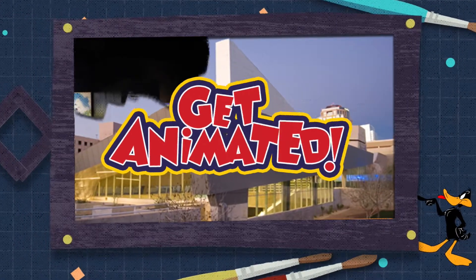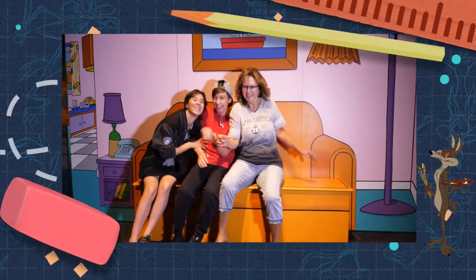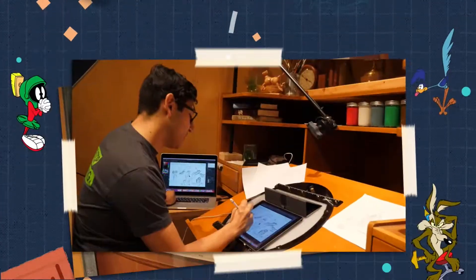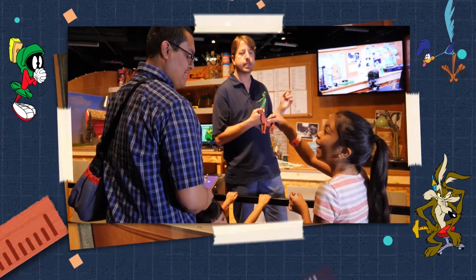Don't miss the newest exhibition at Arizona Science Center: Get Animated. Join your favorite animated characters for a hands-on family adventure. Experience how great animators use science and technology to create magical movies.